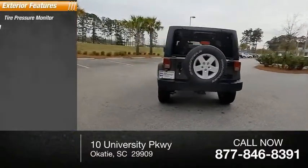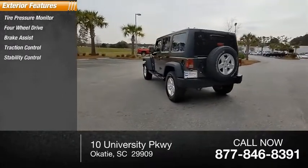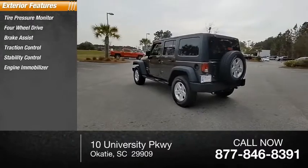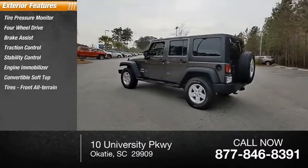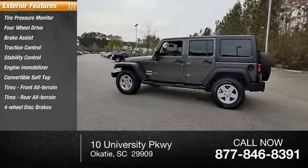Tire pressure monitor, four-wheel drive, brake assist, traction control, stability control, engine immobilizer, convertible soft top, front all-terrain tires, rear all-terrain tires, four-wheel disc brakes.